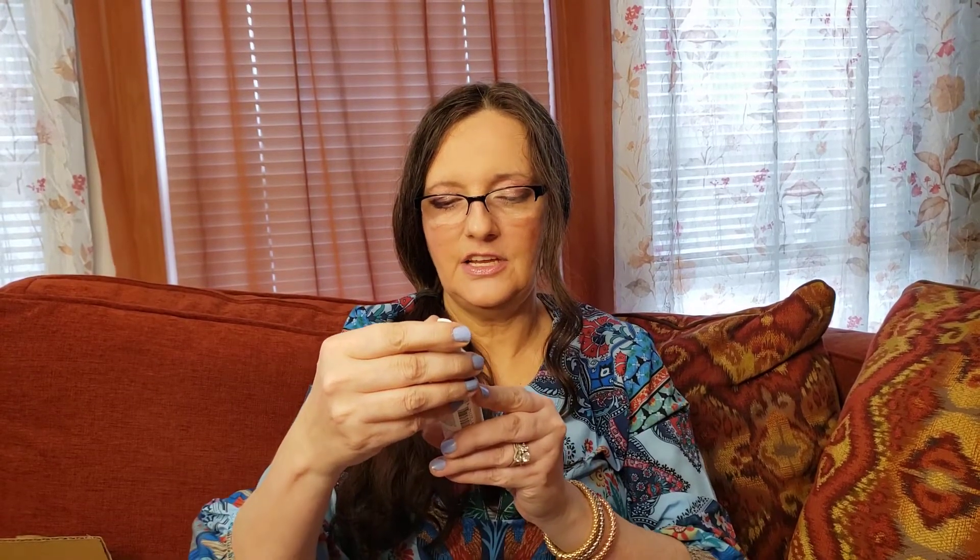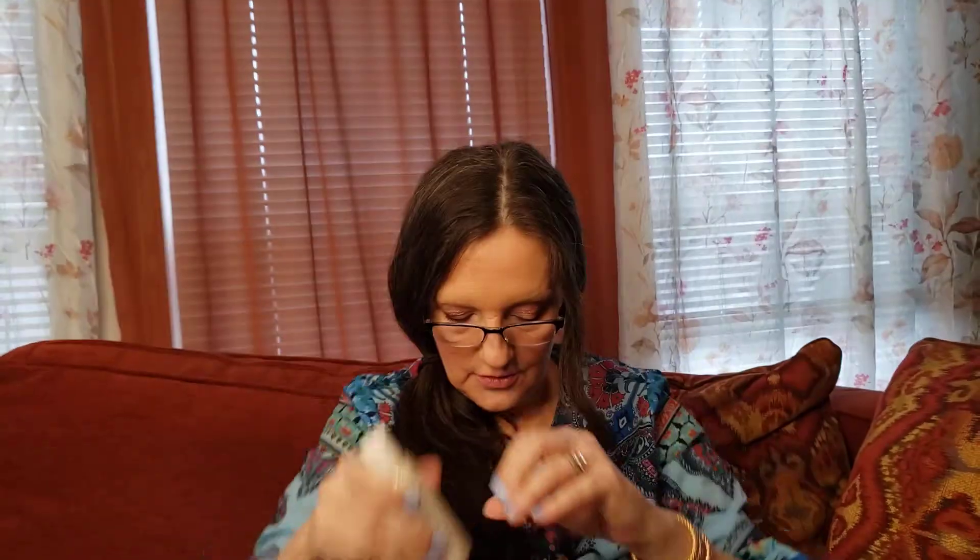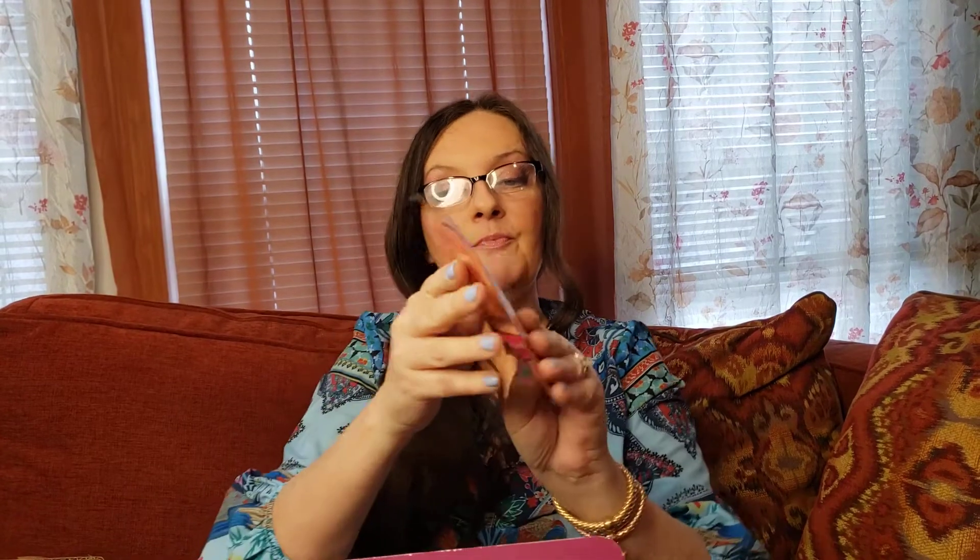Now this is the Eden Leave-In Conditioner — Coconut Shea, Refresh and Renewed. Paraben-free and sulfate-free. Nice little bottle. And this is the Taylor Beauty Curl Antidote Curling Cream, Golden Herbal Collection — an herbal blend of cola extract and neem oil for sleek, shiny curls. No harmful ingredients, no parabens, no sulfates, no silicones, and no mineral oil. And it's in a bag — that's pretty cool.